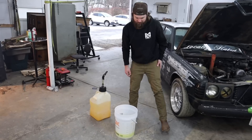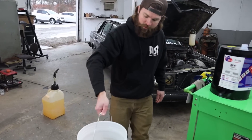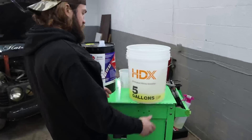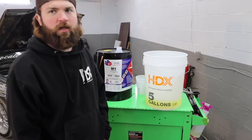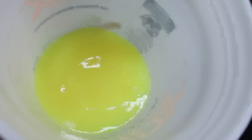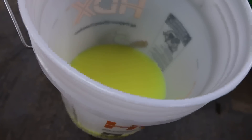We have a precisely mixed gallon of M20 — 20% methanol, 80% diesel. Ratios can get confusing and weird quick. It looks weird — I will 100% tell you I don't know if this is going to work.